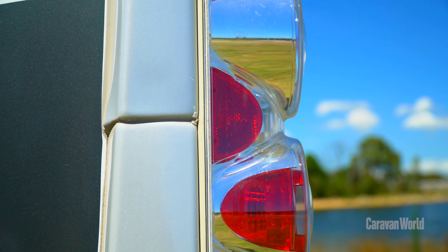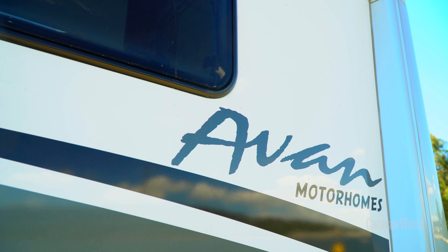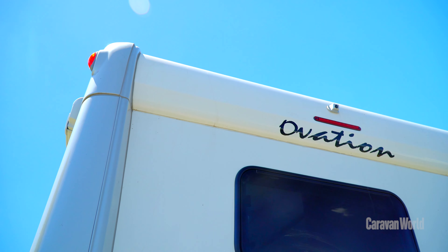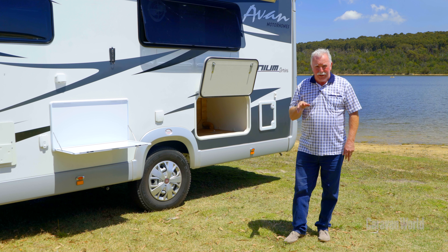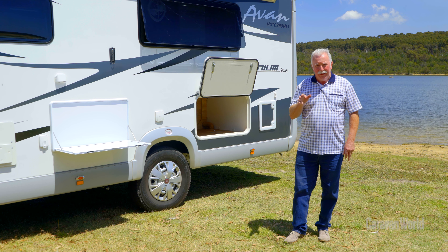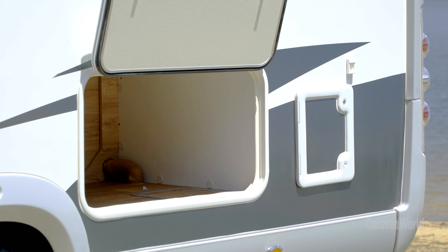The M10 may be as soft as butter on the inside but it certainly is as tough as teak on the exterior. This thermo bonded wall is 29 millimetres thick and it adds dent and impact resistance. This M10 is branded as the titanium series, which essentially features upgraded vinyl wrap decals. It really does add to the aesthetics of the van, and as you can see behind me there is plenty of external storage.